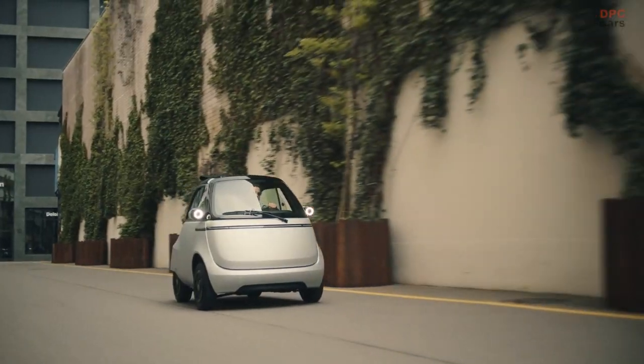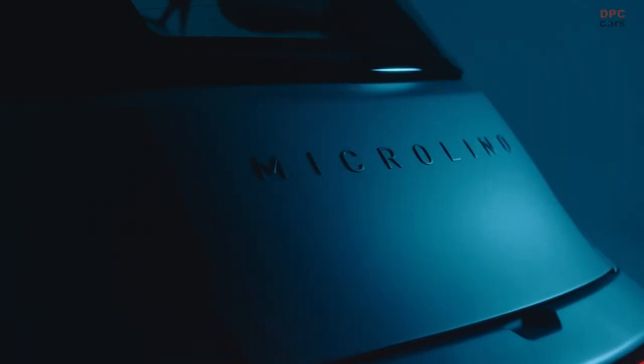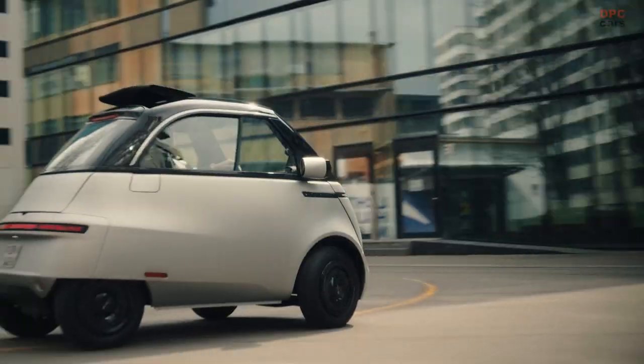We will launch the Microlino in four distinct editions. Each version is targeted at a specific need and has a completely different look and feel to it.